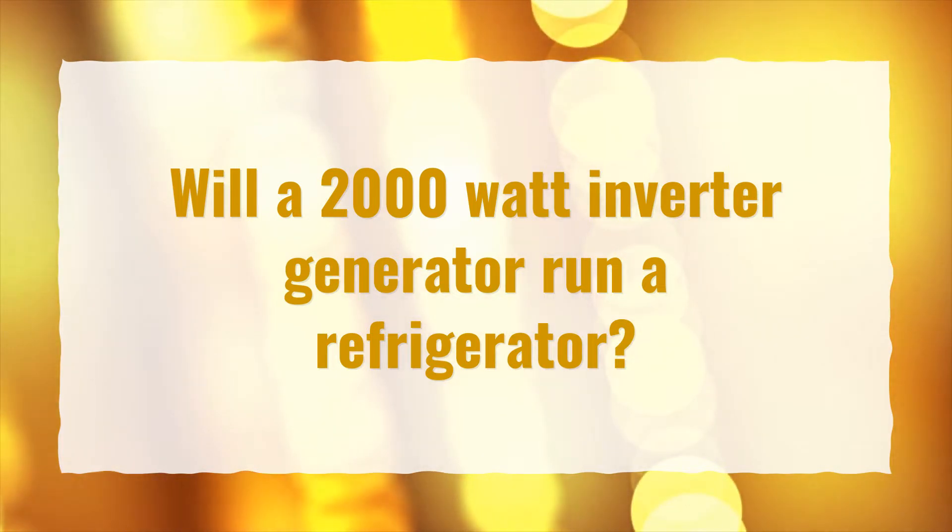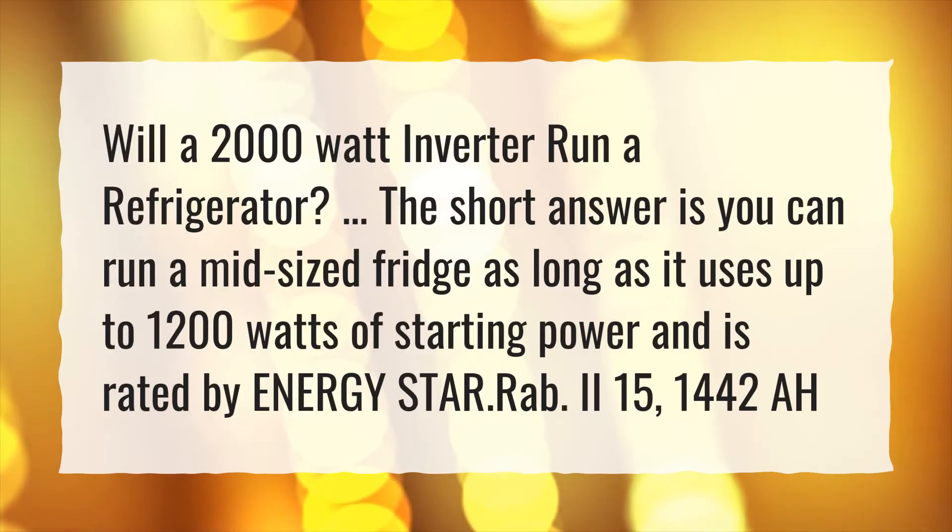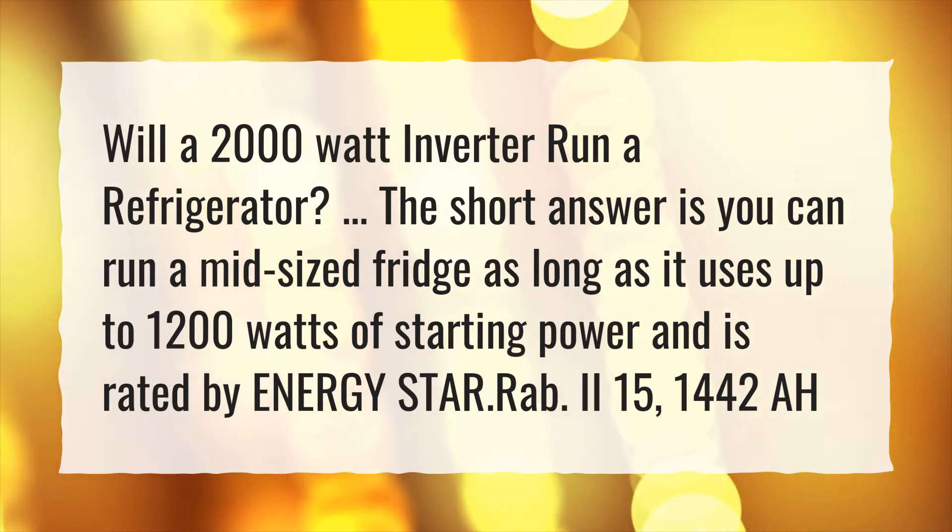Will a 2000 Watt Inverter Generator Run a Refrigerator? The short answer is you can run a mid-sized fridge as long as it uses up to 1200 watts of starting power and is rated by Energy Star.